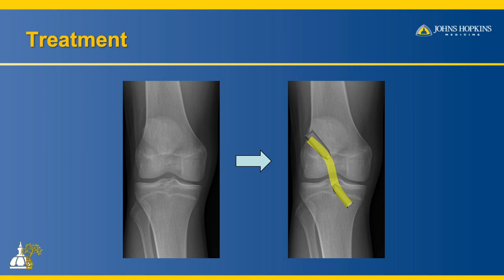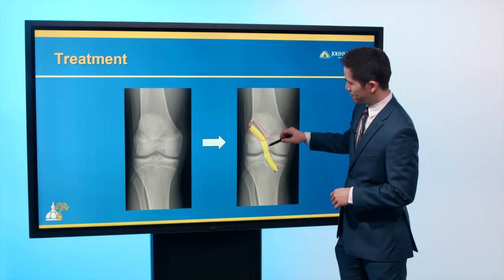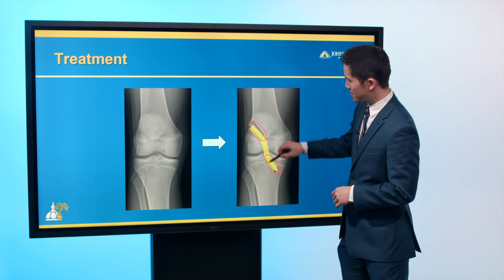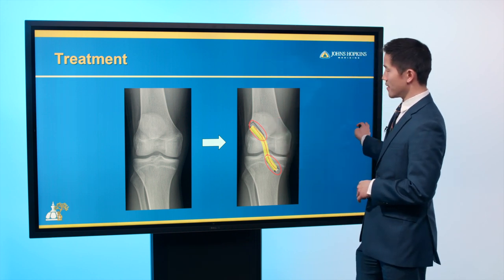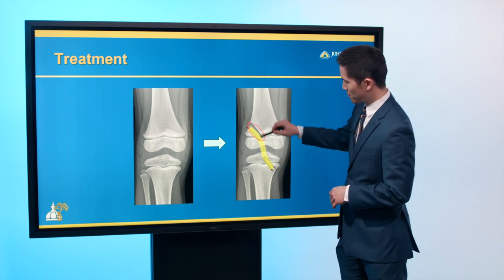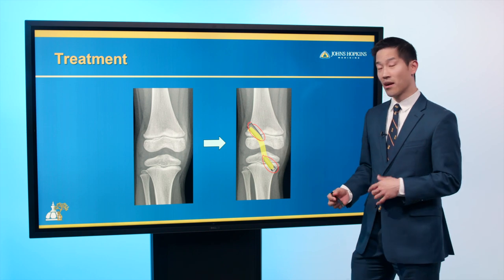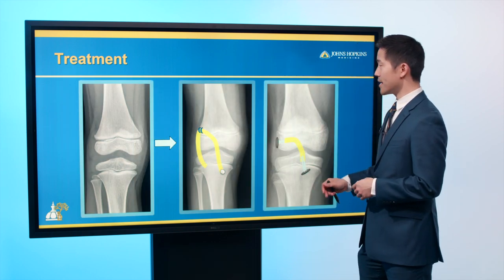Traditional ACL surgery, still used in some adults, involves drilling tunnels and placing screws in the femur and tibia, then passing a new ACL in between. In our 10-year-old, this wouldn't work because the screws and tunnels would cross the growth plate, which could cause the leg to grow at an angle.